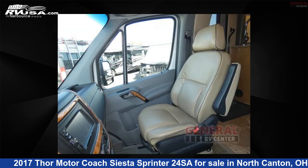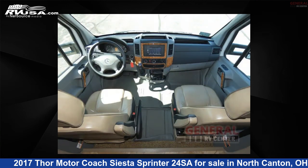This 2017 Thor Motor Coach Siesta Sprinter 24 SA is built on a Mercedes Sprinter 3500 chassis.